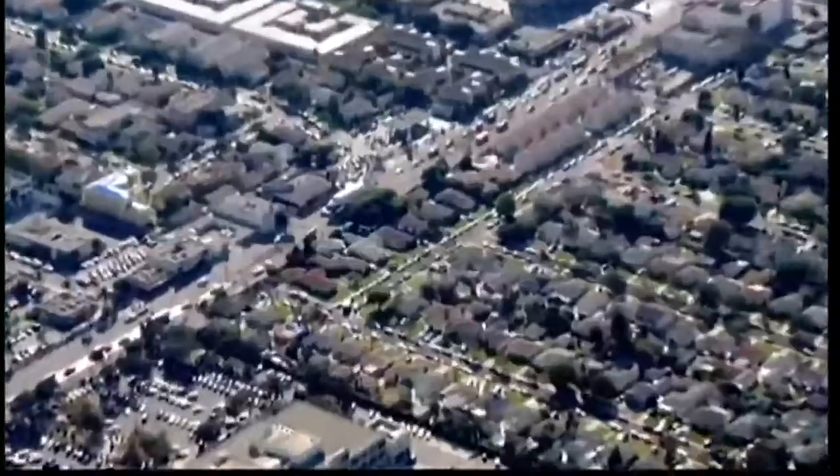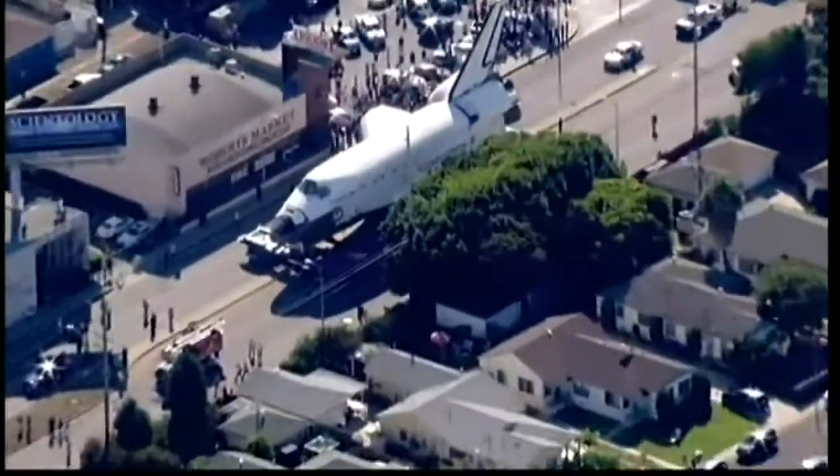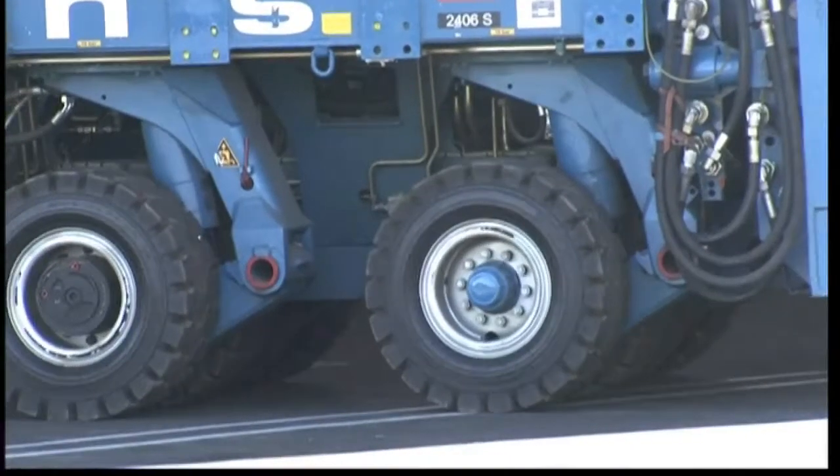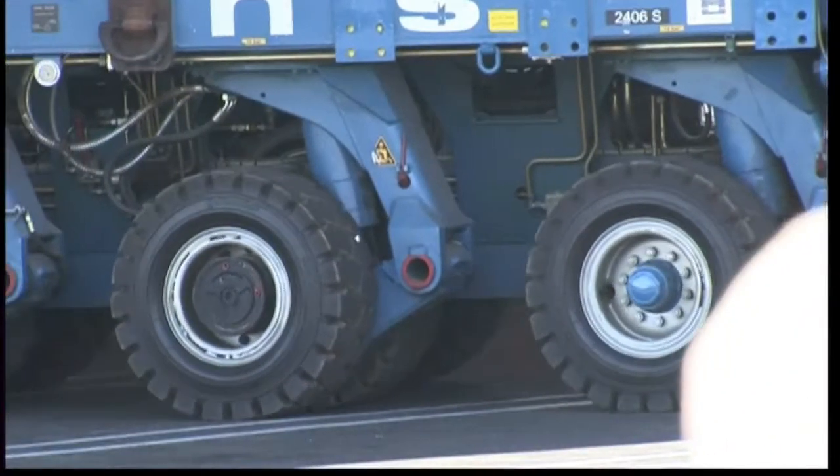Five storeys high with a 78-foot wingspan, the Hollywood-style wide load required around 400 trees to be cut down and power lines to be switched off. The spectacle brought thousands of people onto the streets.